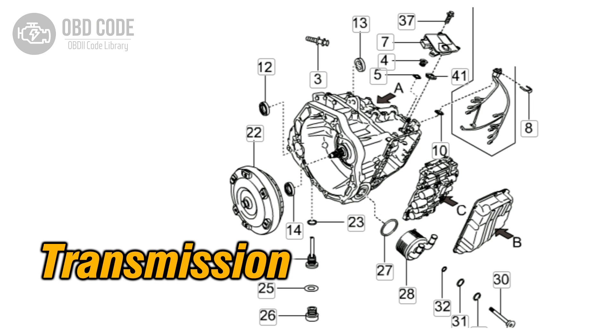The P0731 trouble code indicates that the transmission has detected an incorrect gear ratio in the first gear. This code is typically found in vehicles with automatic transmissions. The ECM or TCM monitors the transmission's gear ratios to ensure they are within the expected parameters.